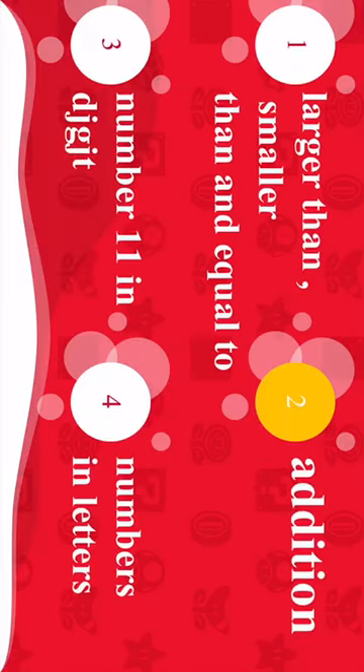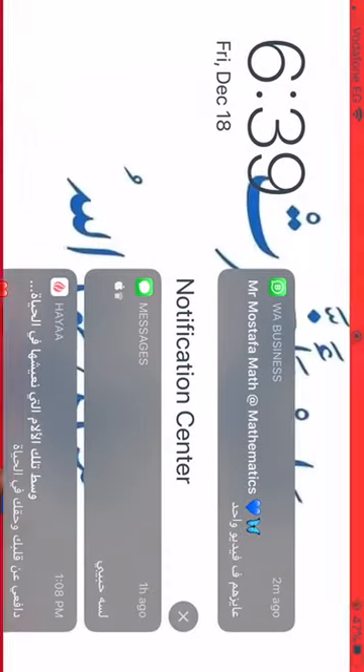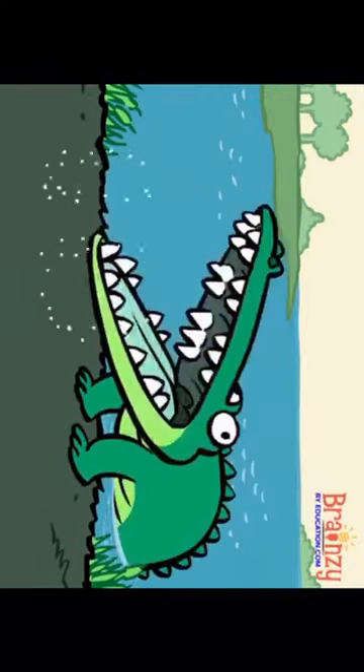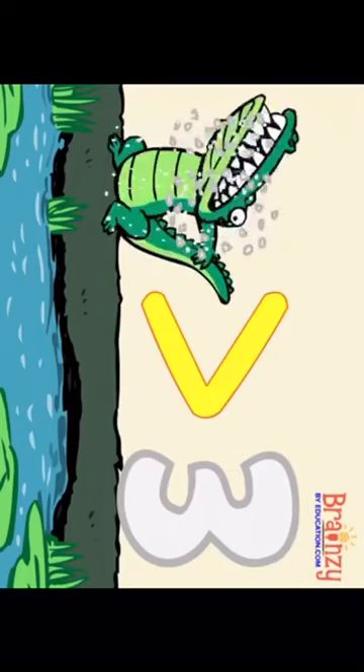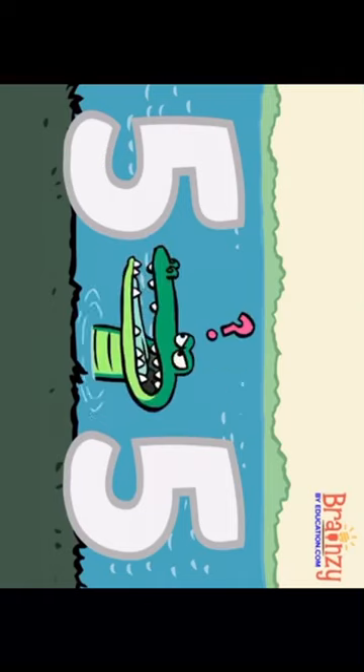Part 1: Greater than and smaller than. Let's see this video. There was an alligator living in the swamp. She'd sneak up on numbers and start to chomp. Whenever two numbers sat on the ground, she'd face the bigger one and gobble it down. When there are two numbers that are the same, the gator changes form and swaps her name. Because she isn't sure exactly how to dine, she stands right in the middle as an equal sign. Numbered gators like to eat what's greater. They turn their backs on what is less. Their mouths open wide for the bigger side.